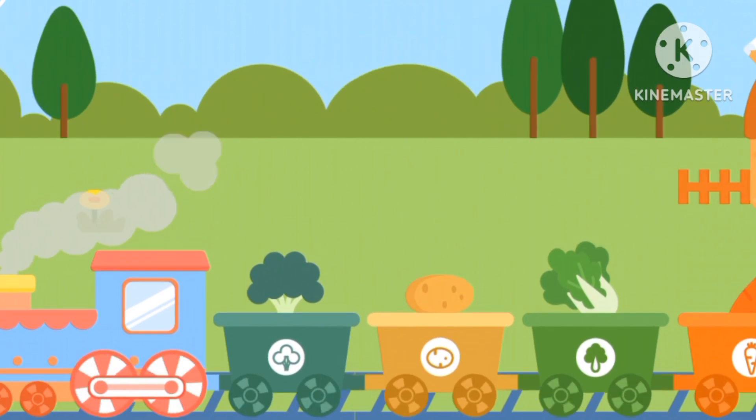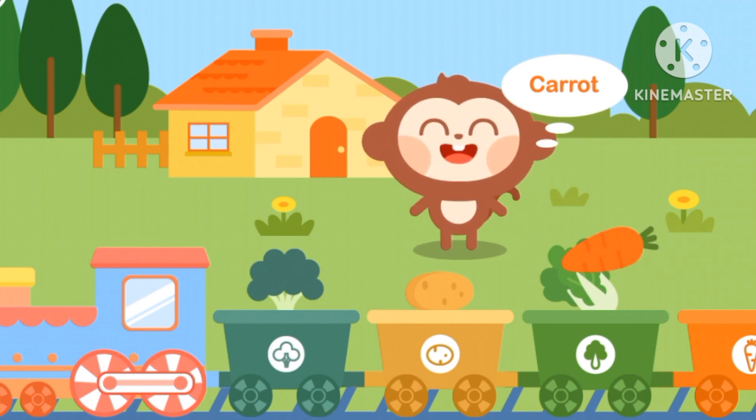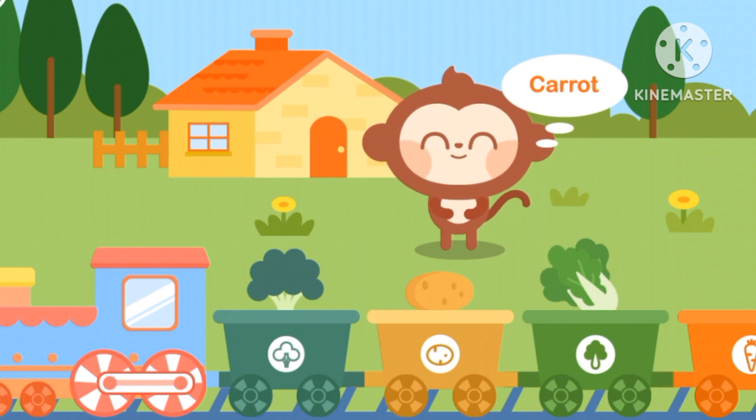Everyone likes vegetables. Hello Monkey! Which one is carrot? The orange one. Mmm!